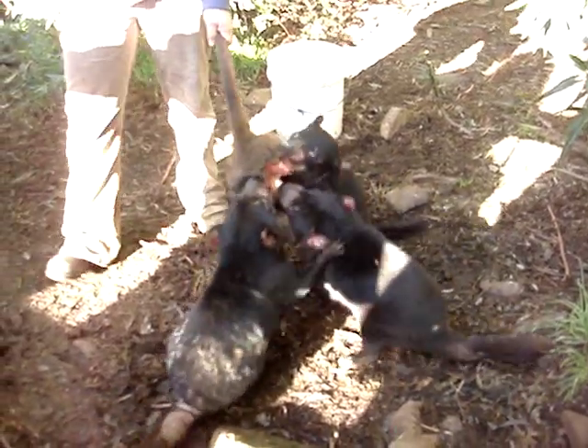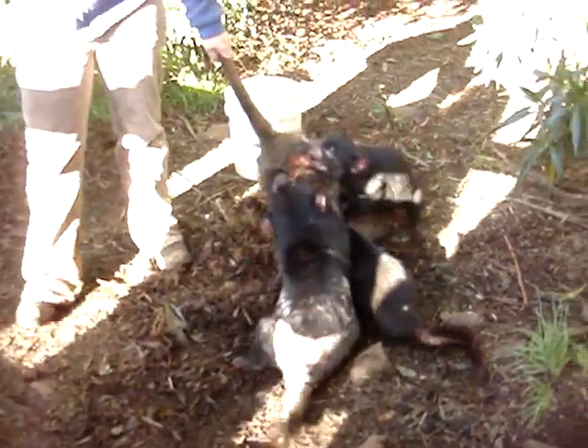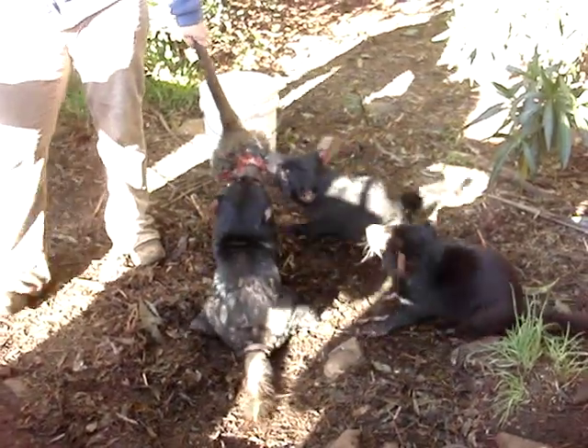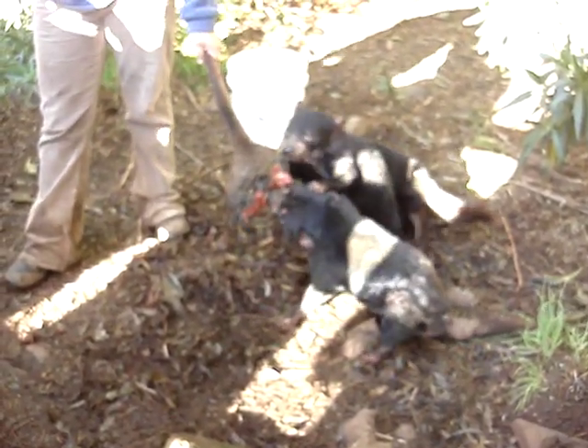40 babies, the size of a match head, very small. But she's only got four teeth, so it's the first, fastest and strongest to latch onto one of her four teeth. So the survivors — the rest would just fall down into the dirt and you wouldn't even realise they were there, and she would probably lick them up.